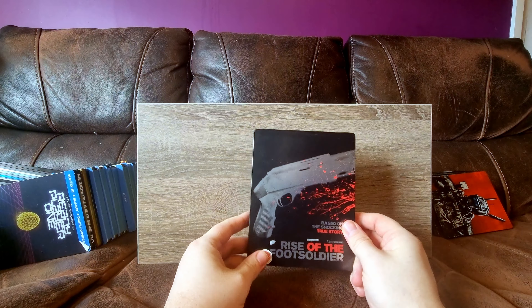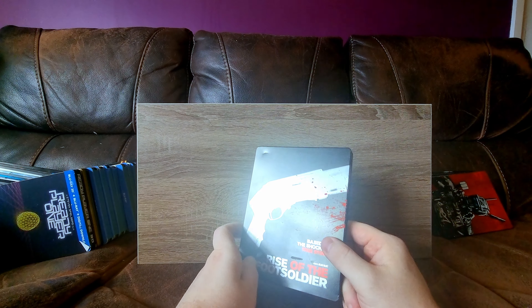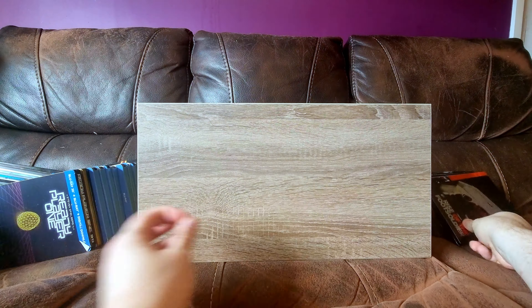Rise of the Foot Soldier - very, very dented. It was really cheap, I think it might have been a pound from a charity shop. I just wanted the film on Blu-ray. Not a fan of the dents, but what can you do?